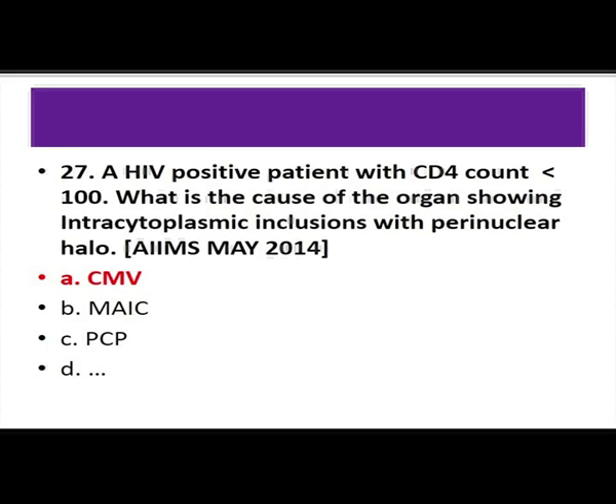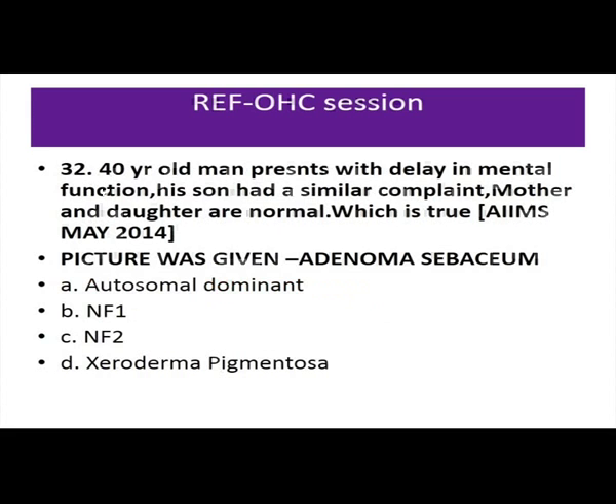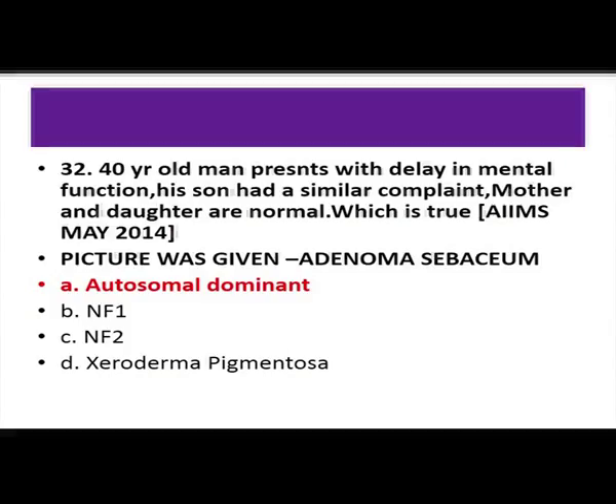A 4-year-old child with frothy urine, oliguria, proteinuria, serum creatinine 0.5, albumin 2.5, no RBC casts — diagnosis is minimal change disease. A 40-year-old man with delayed mental function, his son has a similar complaint, mother and daughter are normal, with a picture resembling adenoma sebaceum — autosomal dominant tuberous sclerosis. Renal lesion in tuberous sclerosis is renal angiomyolipoma; cardiac lesion is rhabdomyoma, with 80% spontaneous remission.